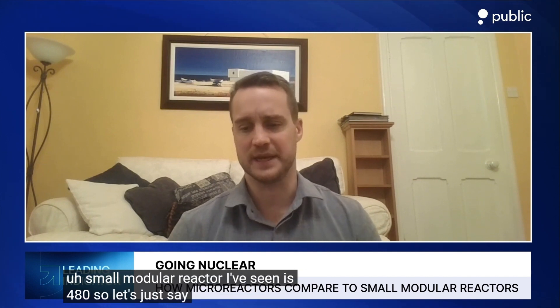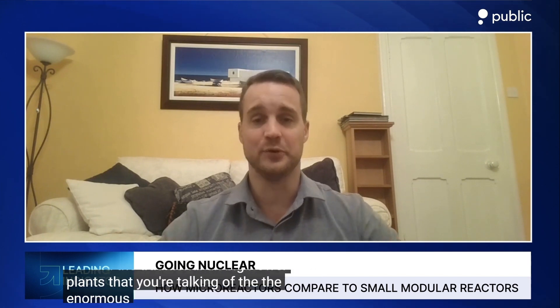Within the industry, there are really two big things people talk about at the moment: small modular reactors and micro reactors. A micro reactor is classified as anything beneath about 20 megawatts of power being outputted, whereas a small modular reactor is 20 megawatts and above. The largest small modular reactor I've seen is 480 megawatts, so SMRs run from 20 megawatts all the way up to almost 500 megawatts. The traditional big power plants border on about a one gigawatt output.